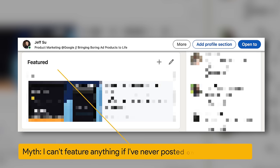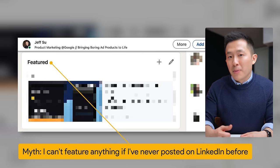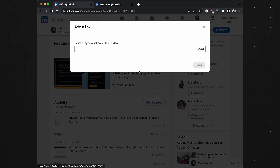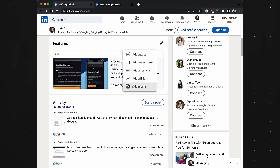Pro tip: as someone who didn't have a portfolio, I used to think I had nothing valuable to share in the LinkedIn featured section — but don't sell yourself short. You might not have written a LinkedIn post, but have you ever been tagged in one as a thank you? You can copy the link of the post you're tagged in and choose to add a link in your featured section and paste it. Or if that's not applicable, I used to feature slide decks and spreadsheets I created for work by selecting 'Add Media.'